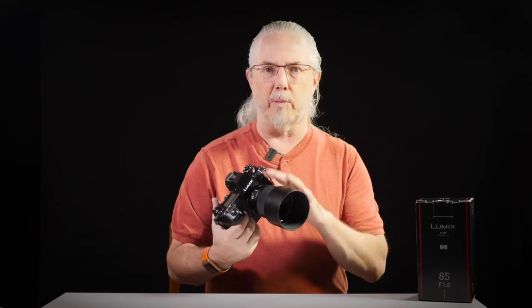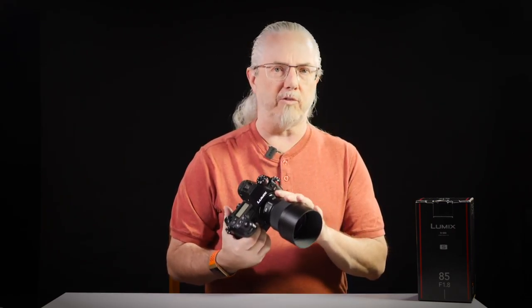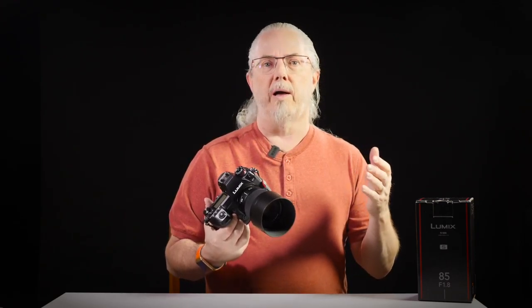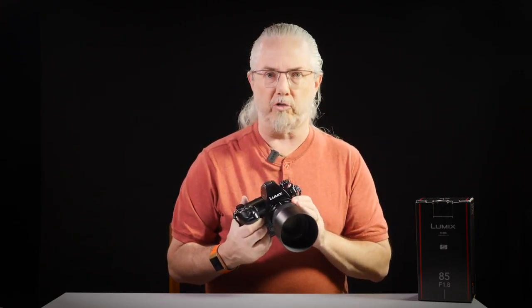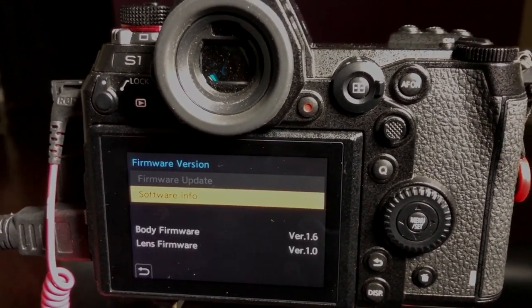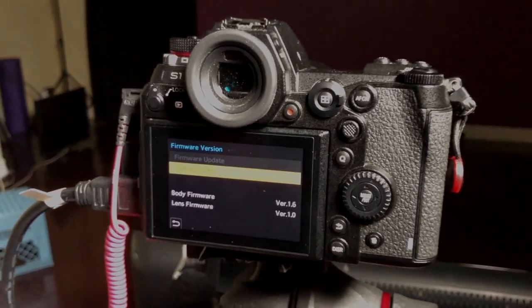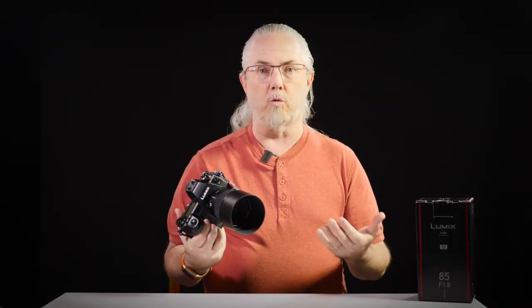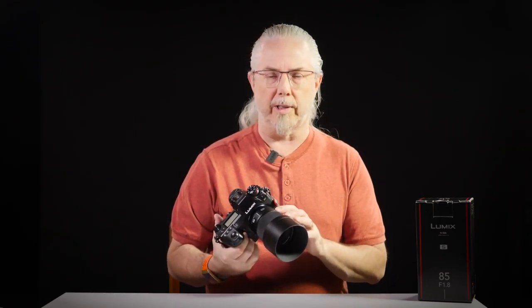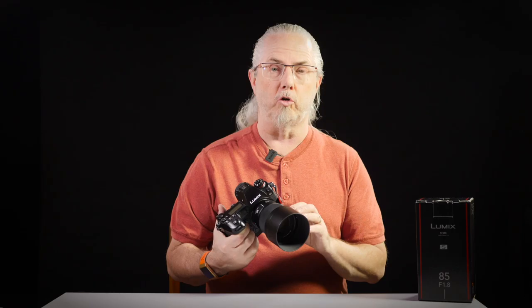So here we are six months later and this lens is coming to market. Panasonic Canada has lent me this lens, but they haven't seen my review in advance. These are my tests, my opinions. This lens is also pre-production but is now running firmware version 1.0. So you can expect that the results I get are results you would get similarly, or maybe even slightly better with a production lens and perhaps even newer firmware.